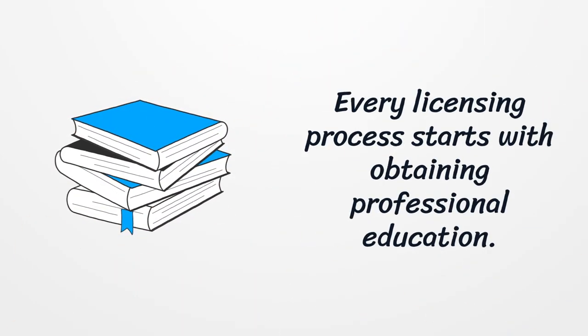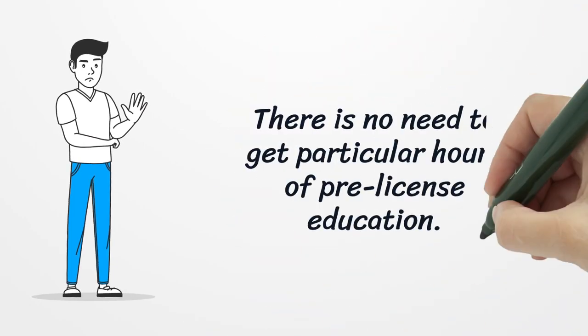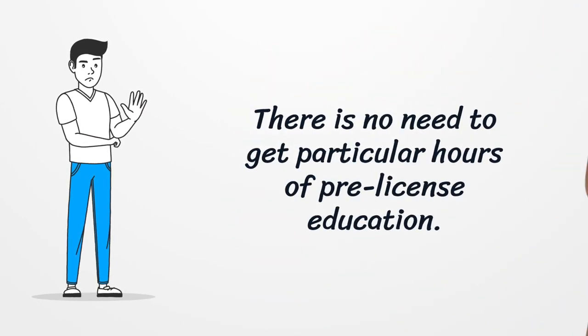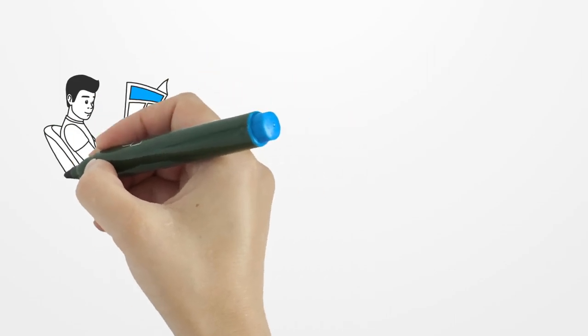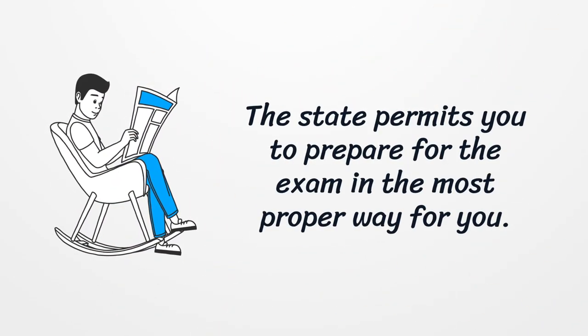Every licensing process starts with obtaining professional education. There is no need to get a particular number of hours of pre-license education. The state permits you to prepare for the exam in the most proper way for you.